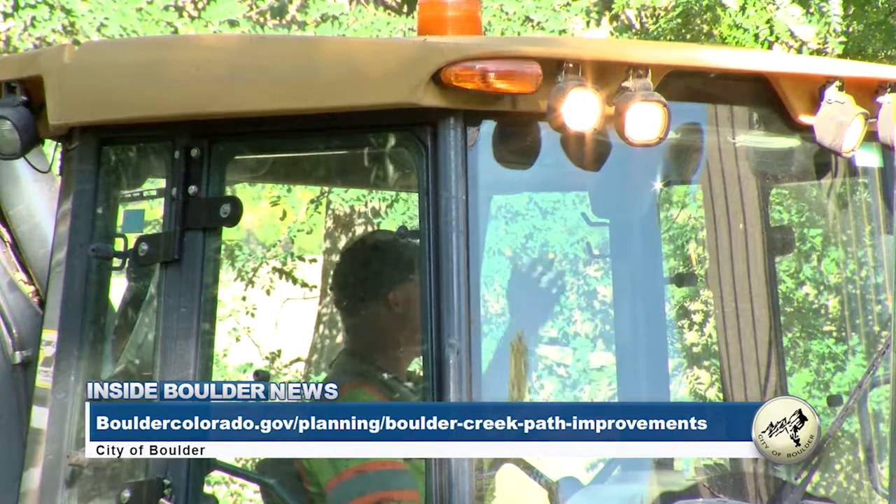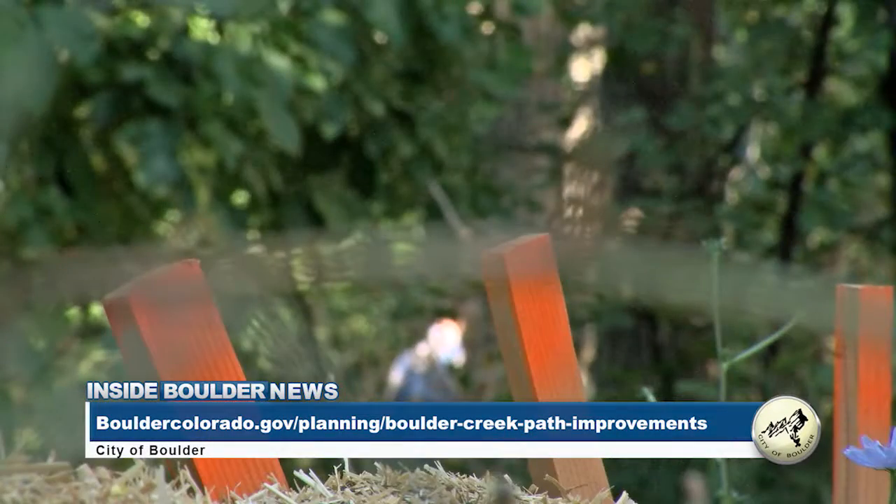To learn more about the Boulder Creek Path and lighting improvements project, please visit the website seen on your screen.